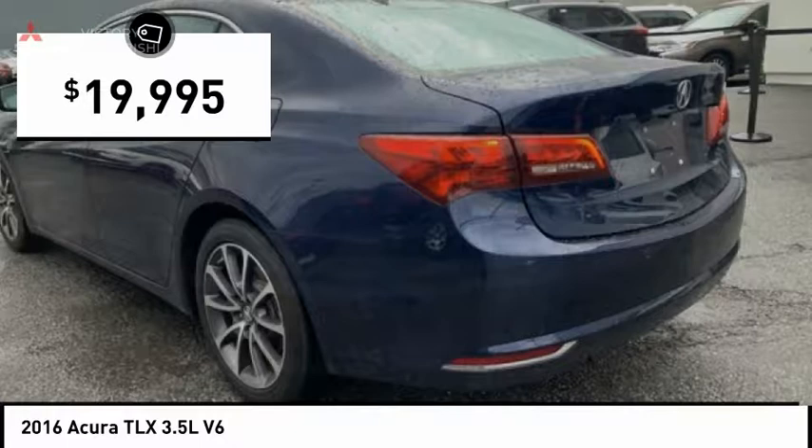Additional features include fog lights, four-wheel disc brakes, ventilated front seats, rain sensing wipers, speed control, and engine block heater.